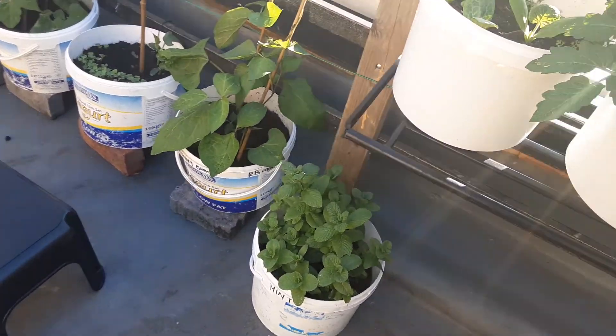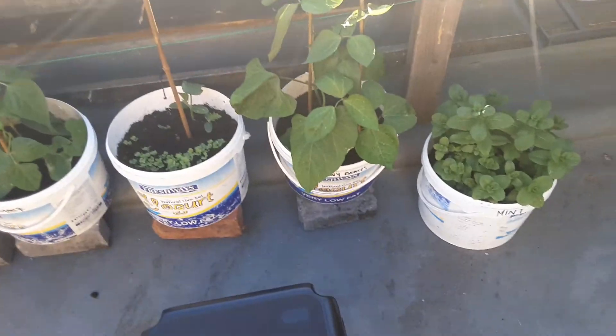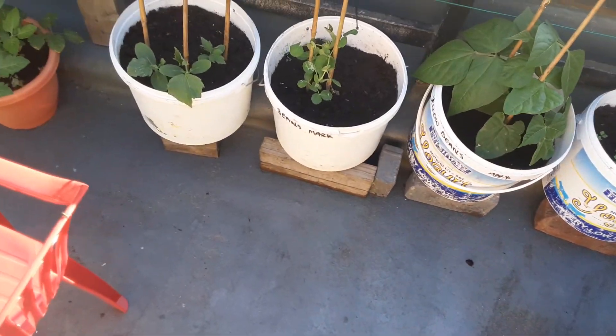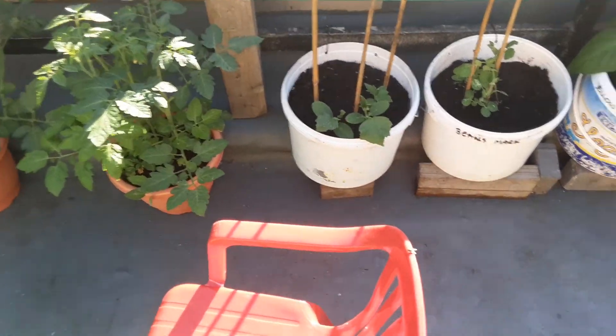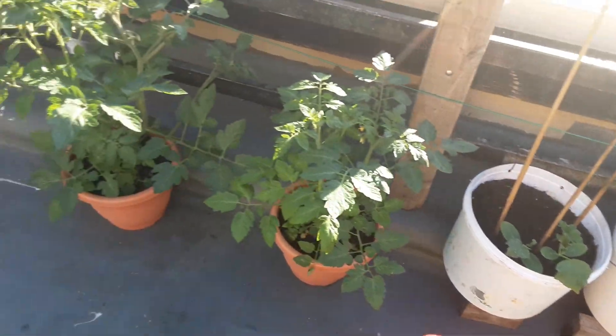Runner beans — I think these are all beans over here. And over here, what are these? I think these are courgette, tomatoes.